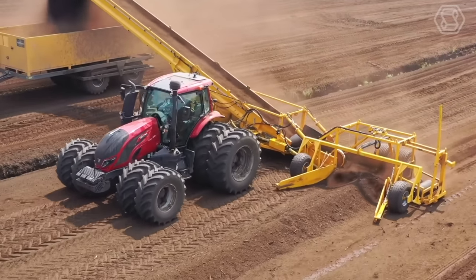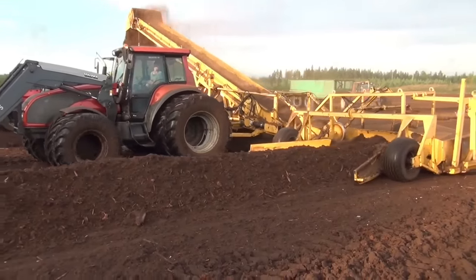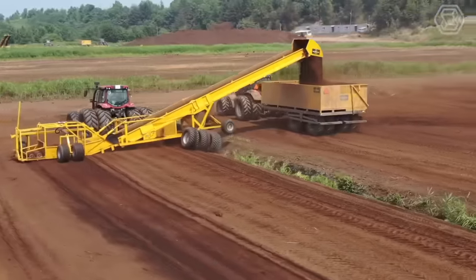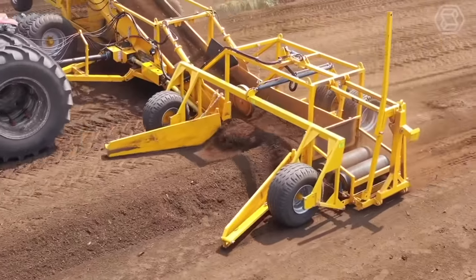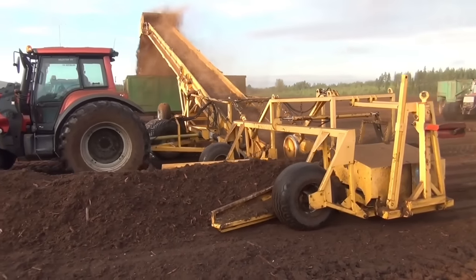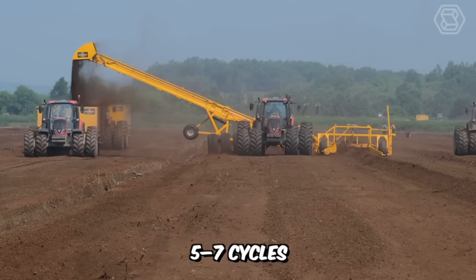This is precisely what a belt conveyor loader should look like for efficient loading of milled peat. The lightweight and sturdy construction of the NK16.5 model, combined with large diameter rubber wheels, ensure high stability even on soft surfaces. Thanks to the wide feeder and powerful belt conveyor, the loader is suitable for harvesting peat from swaths built up over five to seven cycles.